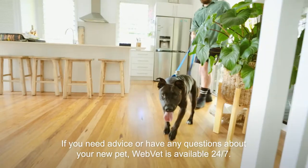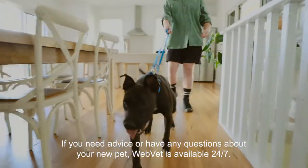If you need advice or have any questions about your new pet WebVet is available 24-7.